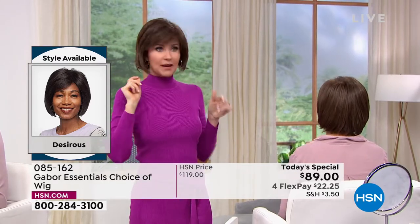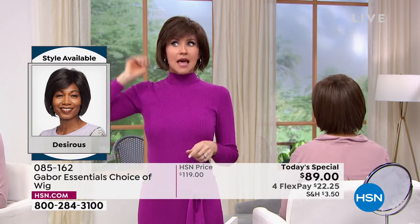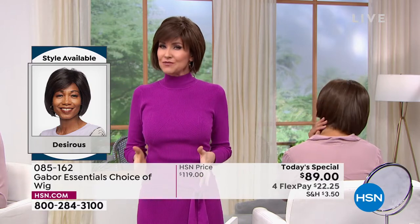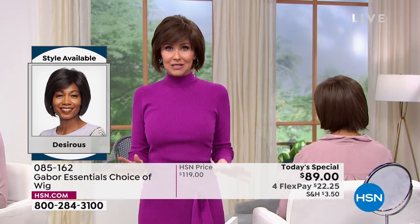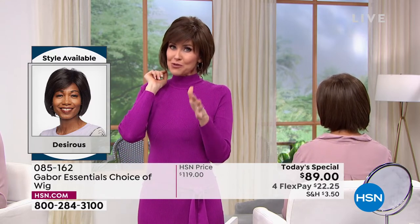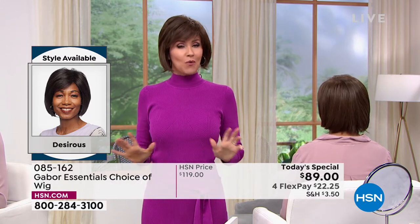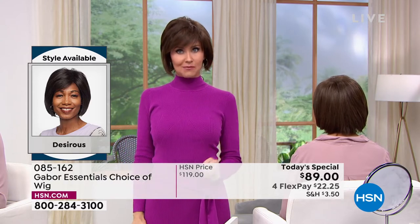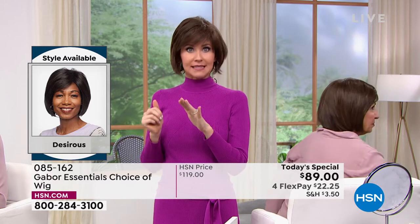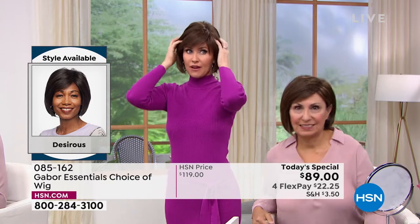I'm actually wearing the Desirous wig — same one that Francine's wearing — in medium brown, and she's in light brown. You really can't go wrong. This deal doesn't come along every day. We have two Gabor Today's Specials a year, but these styles will not be on sale again. Whatever sells out today is gone. Last time we offered a Today's Special, we sold out of our most popular style by 7 in the morning. So the Fortify will be gone very, very early.